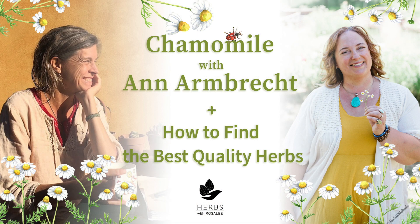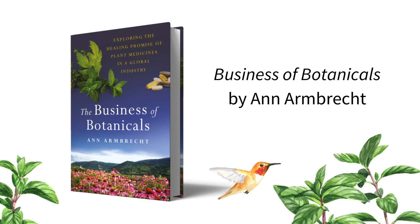For more about sustainable sourcing, check out my episode with Anne Armbrecht, the author of The Business of Botanicals, which is a fantastic, easy, and illuminating read that I recommend to everyone who works with herbs. Just by coincidence, that episode with Anne also focuses on chamomile, so I'm sure you'll want to check that out. The next step is to give that chamomile teabag a sniff. Does it smell vibrant and aromatic, or does it smell like straw? You definitely want chamomile that smells vibrant and aromatic.